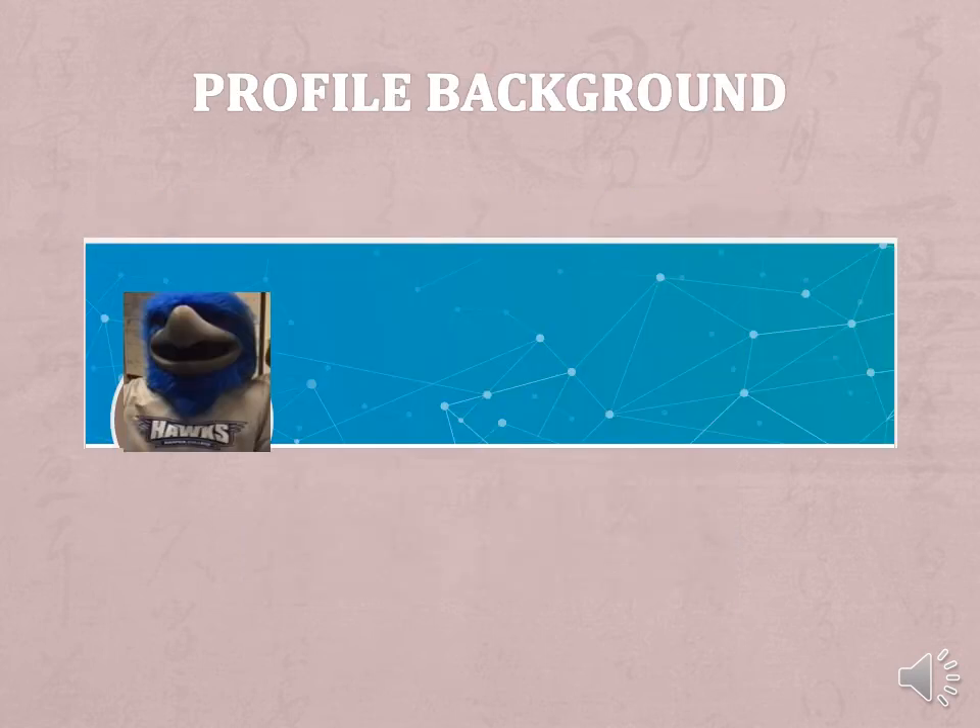Your profile background: you may want to change your dashboard background. Everyone gets the default blue one. You can upload a different background to help you stand out.